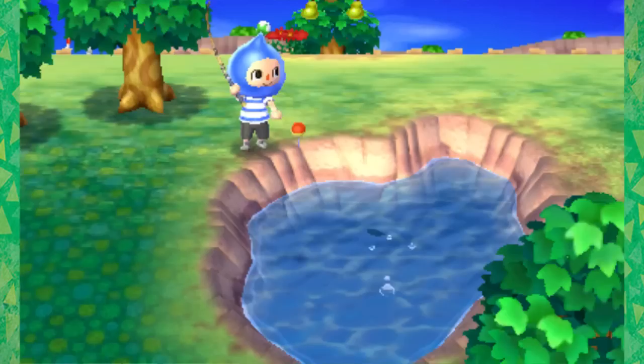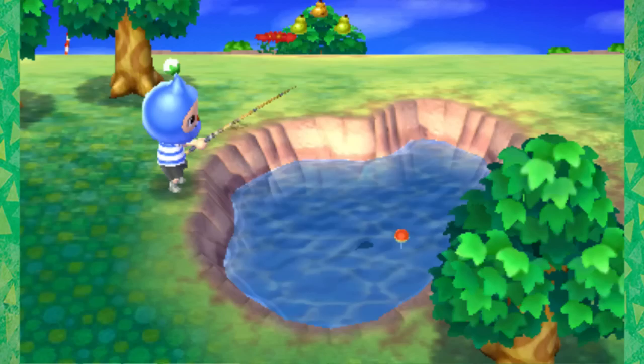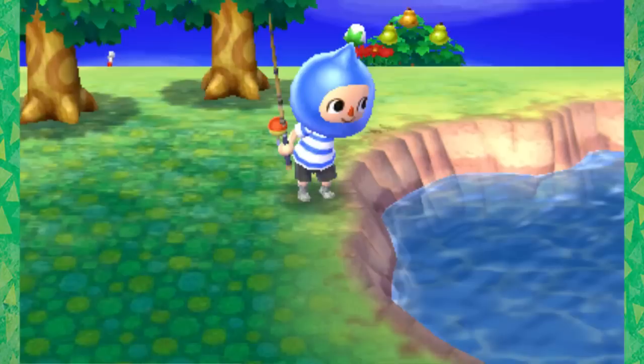Even the water looks so much better. I'm just in love with this game already, and I just started playing it not that long ago. Come here, little fish. Come on, little guy. Bite it. I'm not going to get the vibration when they bite it, so I gotta make sure I'm paying attention.